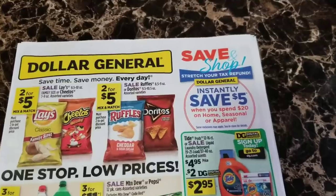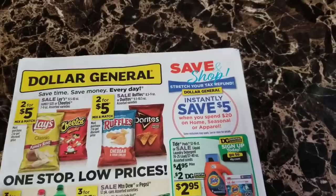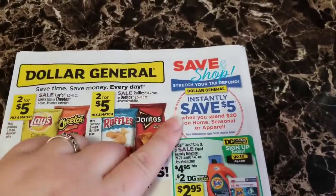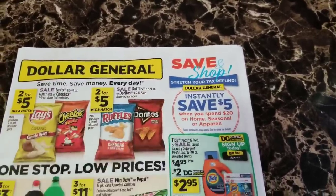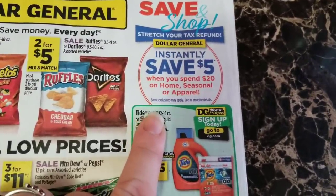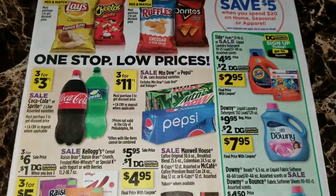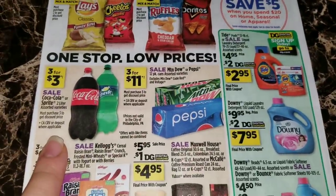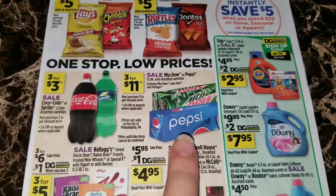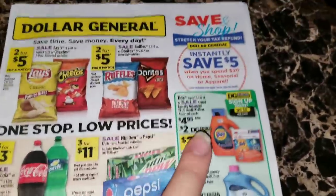Advertised up here in this top corner, we're going to save five dollars instantly when you spend twenty dollars on home, apparel, and seasonal items. It says 'Stretch your tax refund at Dollar General' and in the small print right here it says some exclusions may apply, see in store for details. Over here we've got the Coca-Cola and Sprite two liters three for three dollars, and the Pepsi and Mountain Dew 12 packs are going to be three for eleven dollars.